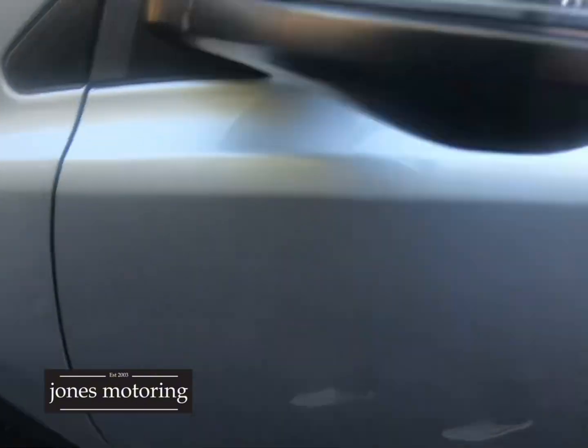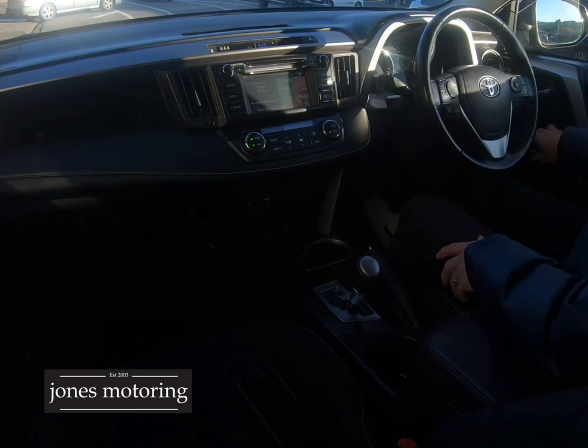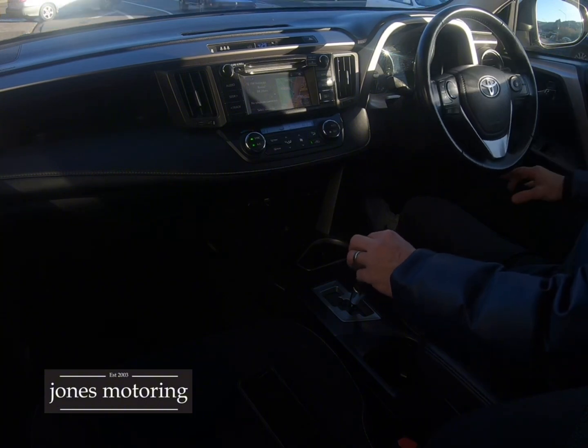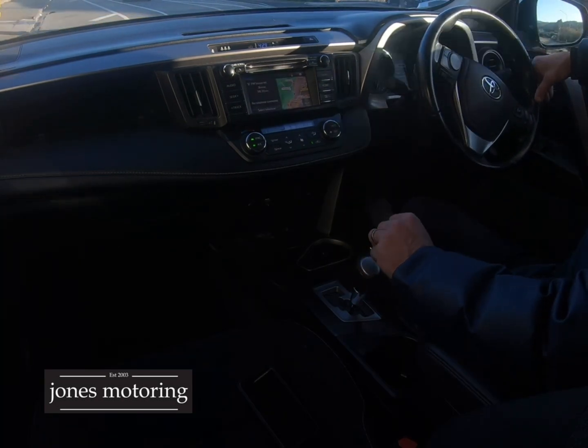Mirror in the dash. Brand new tires as we said. So we're going to drive right now for the road test — electrics, navigation. We've got 157,000 k's which is absolutely nothing for one of these Toyotas as you know — New Zealand new and due for service at 165. Dual zone climate, all checked and works fine.